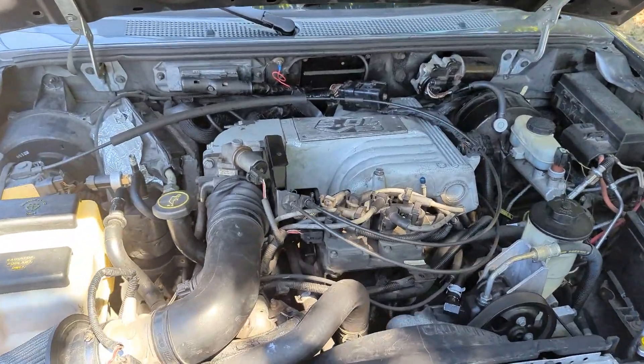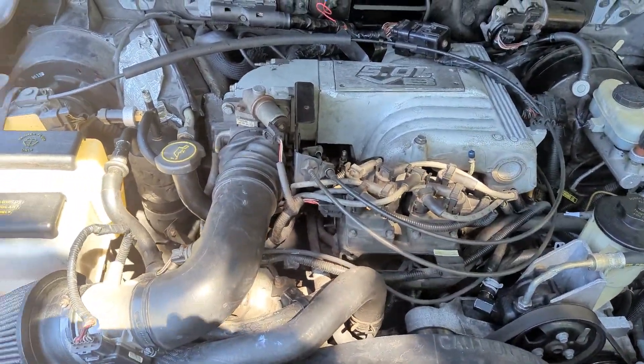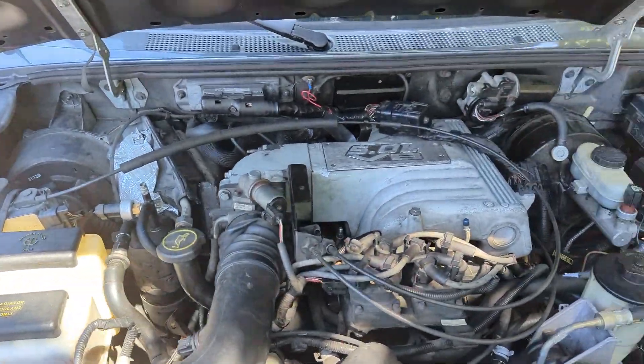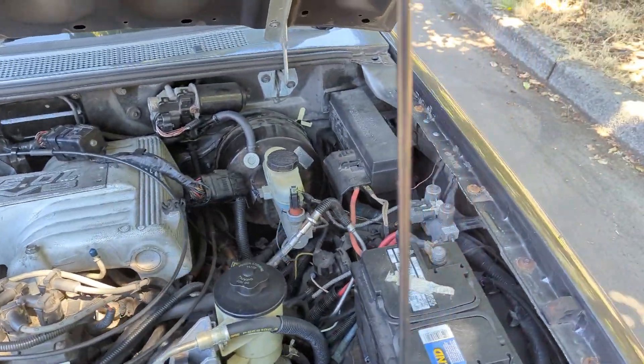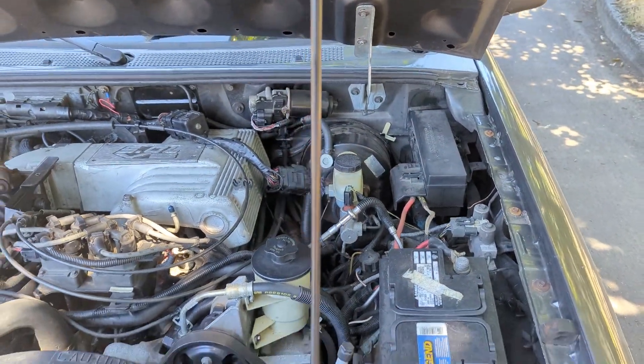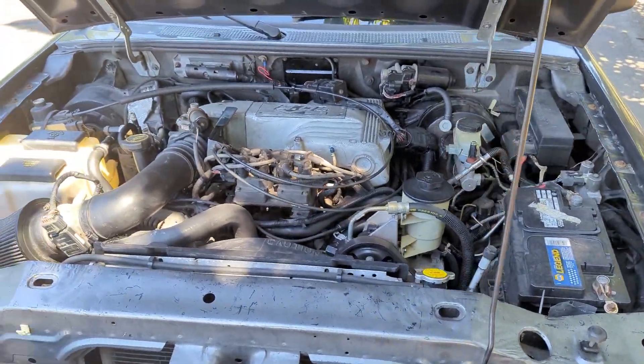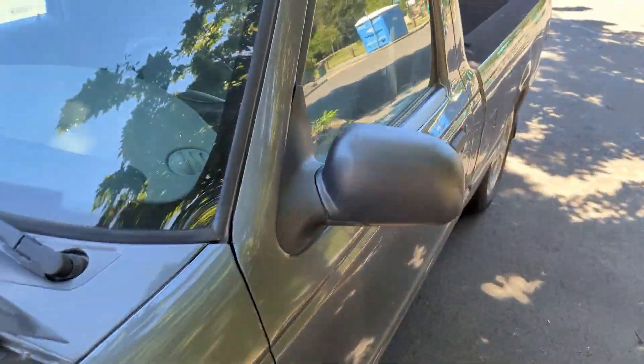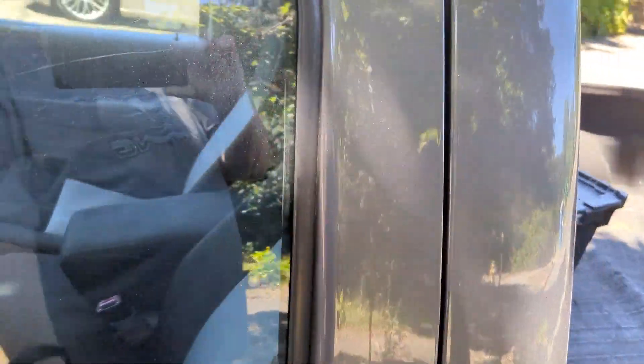And there's the Explorer 5-liter in my little Ranger. It has an Explorer 8.8 disc brake rear end, set on top of the springs to lower it. Air conditioning, cruise control, power windows, power door locks, power mirrors.